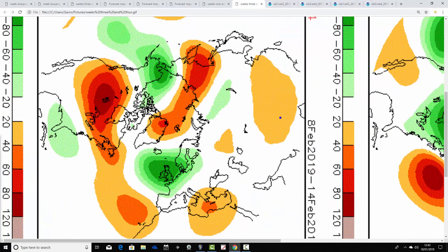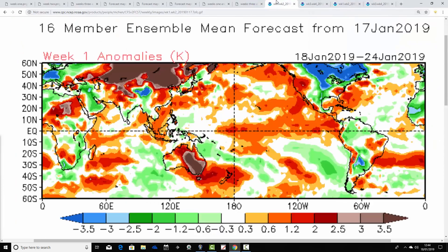By week two — the 8th to the 14th of February — the below average heights are centred over the top of the country. The above average heights across Greenland look to be weakening, and overall we're starting to bring in more of an Atlantic flow, turning things milder through the second week of February — looking more towards rain rather than snow.